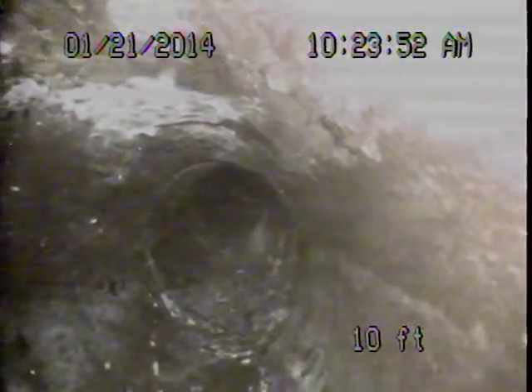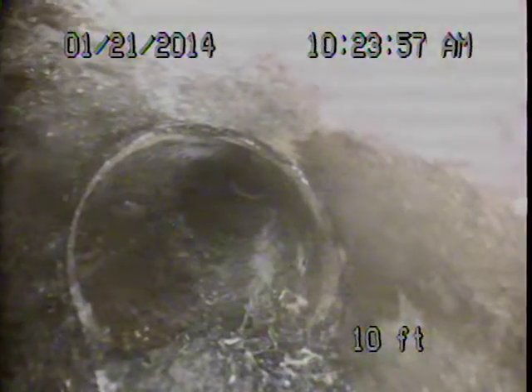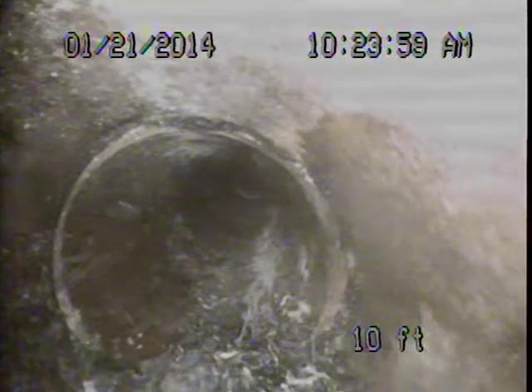As we come to the first joint after the house trap, you can see there's a root intrusion and slight separation.